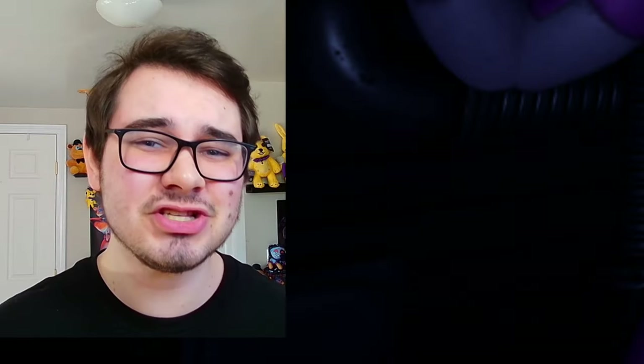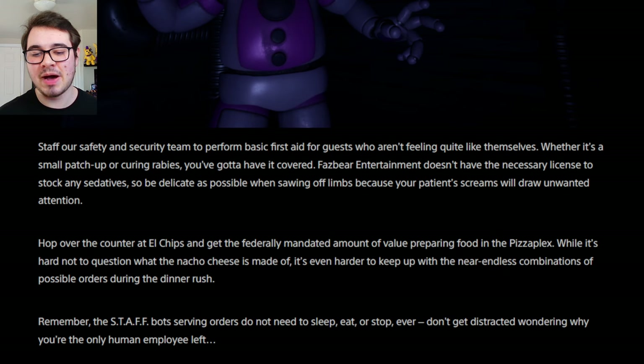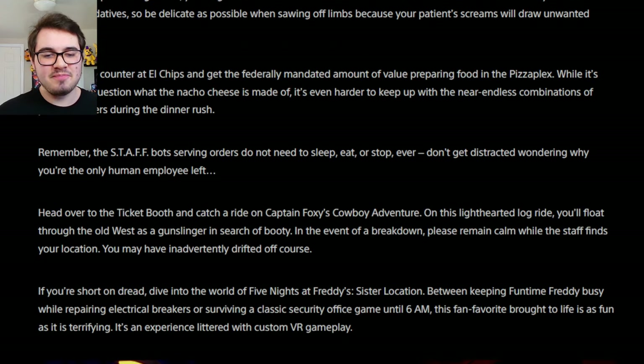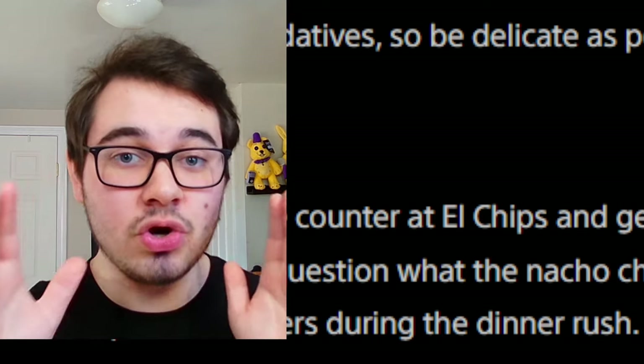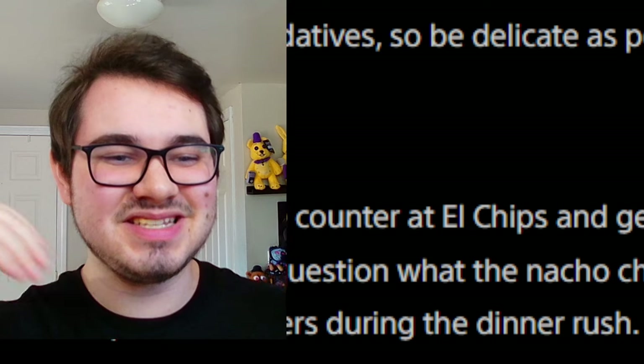Fazbear Entertainment doesn't have the necessary license to stock any sedatives, so be as delicate as possible when sawing off limbs — because your patient's screams will draw unwanted attention. So Helpy's gonna scream, Scrap Baby will be alerted and try to come get us! Hop over to the counter at L Chips and get the federally mandated amount of value preparing food at the Pizza Plex. Head over to the Ticket Booth and catch a ride on Captain Foxy's Cowboy Adventure — a light-hearted log ride through the Old West. In the event of a breakdown, the ride will drift off course — so I wonder if going too far in one direction will trigger an attack, kind of like how the Jackos attacked us in the original Captain Foxy ride.